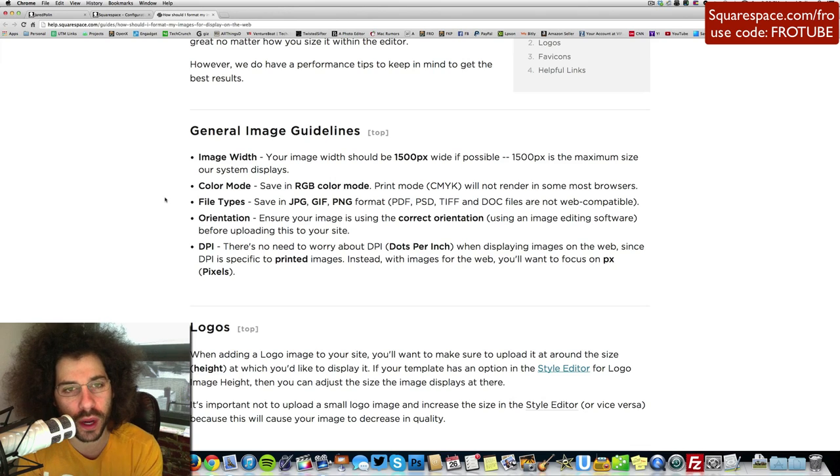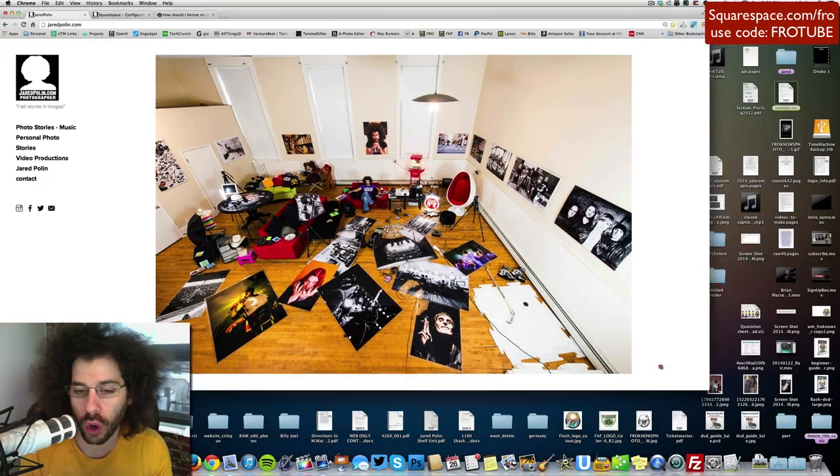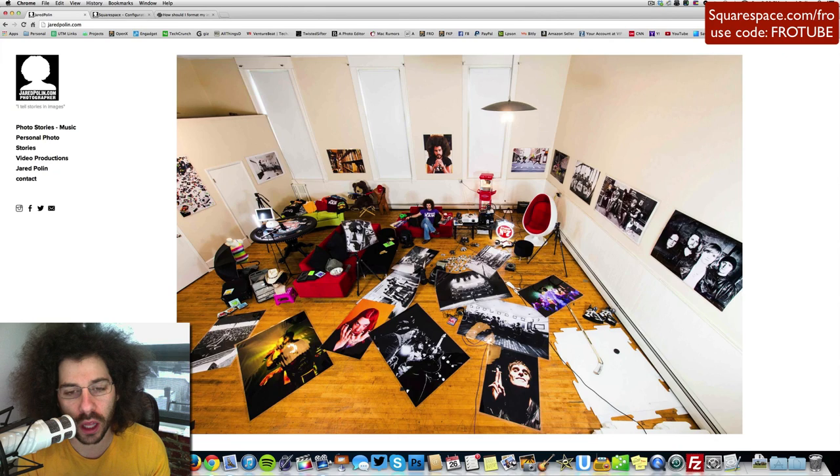How Squarespace works with your images is that they will resize it into six different sizes so that it loads faster across the board. Whether people are looking at it on an iPhone, an iPad, or an Android device, it's already formatted in those six different sizes so they know which size to grab, meaning your site loads pretty quickly across multiple device types. When you scroll, you can see how the image changes size — that is what I love about it.